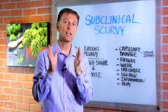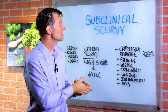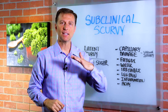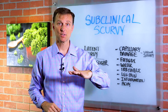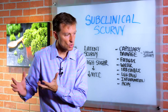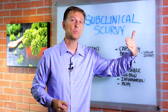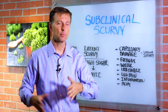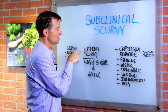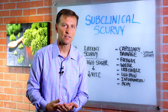In this video we're going to talk about something called subclinical scurvy. Scurvy is a severe vitamin C deficiency. Subclinical means something that doesn't show up on a blood test or a usual test — you might be slowly developing a vitamin C deficiency, not quite full-blown, but just before that phase, kind of like a pre-diabetes situation. Another word for that is latent scurvy, where you have deficiencies but they don't show up yet.